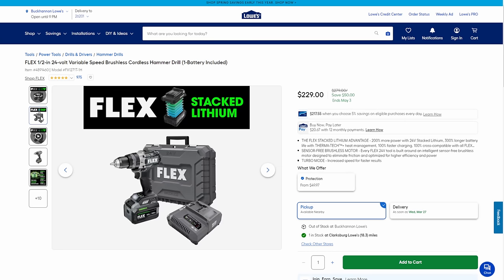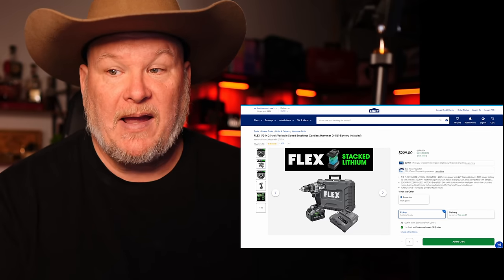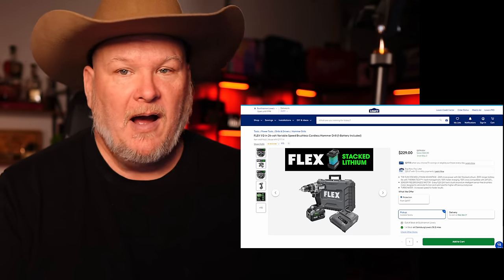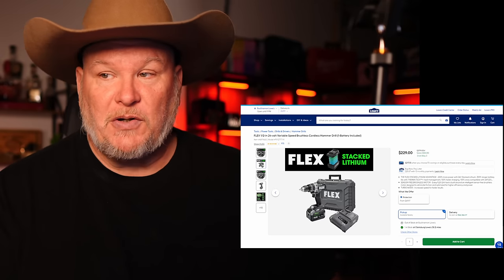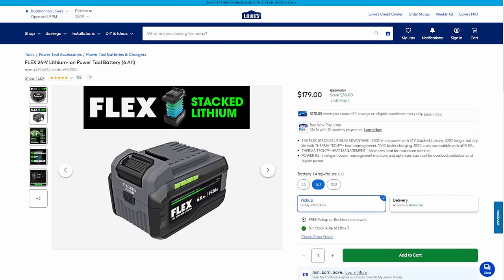Now over to Flex — we've got two deals here, with potentially more come April 4th. We're looking at the half-inch 24-volt variable speed brushless cordless drill. They're still doing the lifetime warranty — register your tool, lifetime warranty, up to three battery replacements. This is made by Chervon, one of the biggest manufacturers out there. That's a serious drill for $229 — pro level grade tool. And we've also got the six amp hour power tool battery there for $179.